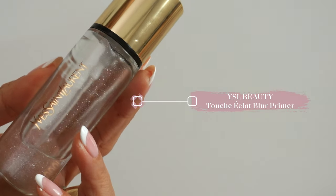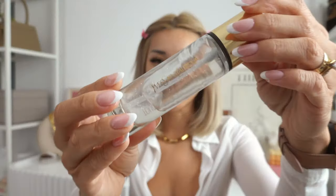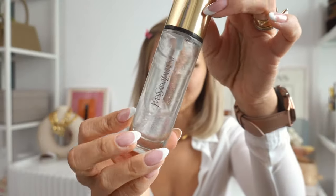Next, we're going to prime the face with the YSL Beauty Touche Eclat Blur Primer. This one is really nice — I'm almost to the end of the bottle. I've been using this one for a little while. It's really lightweight, non-greasy, and applies really nicely onto the skin.